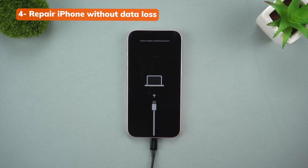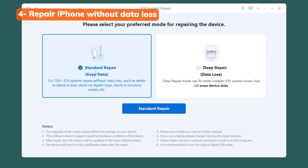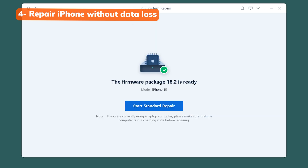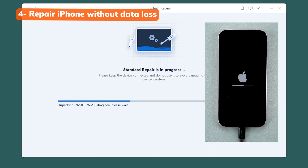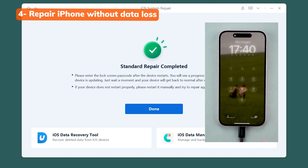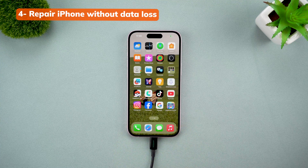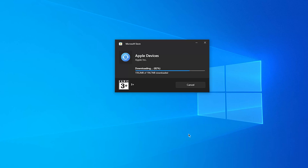If your iPhone is really stuck and the simple exit didn't work, there's still hope. ReiBoot has another feature that repairs the iOS system without erasing your data. Just click 'Start Repair,' choose 'Standard Repair,' then follow the on-screen steps. It will download the firmware and then fix your phone. I've seen people in YouTube comments say they were ready to restore their phone but this method saved their data — so if you have important photos, messages, or notes, try this first before doing a full restore.